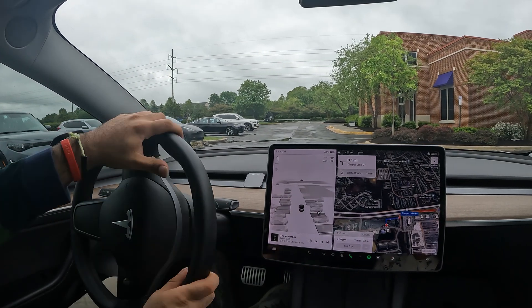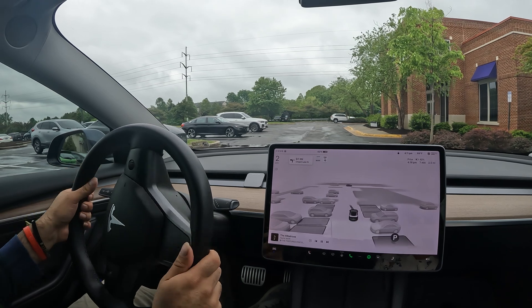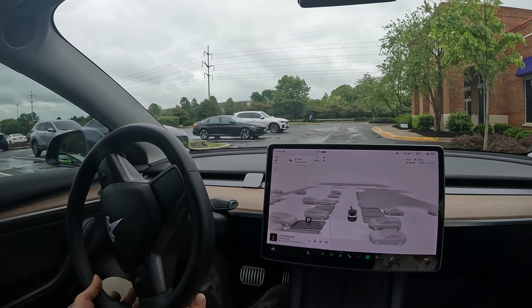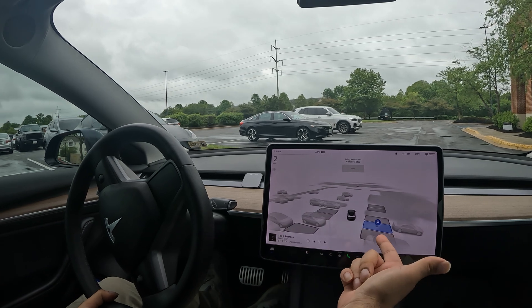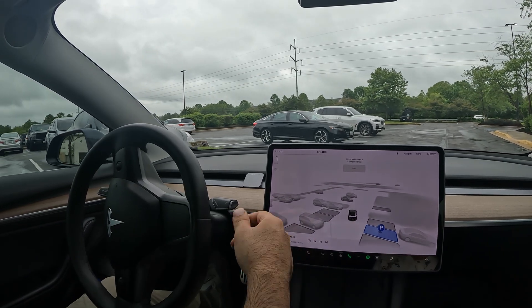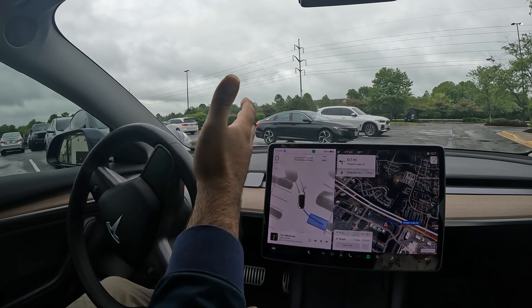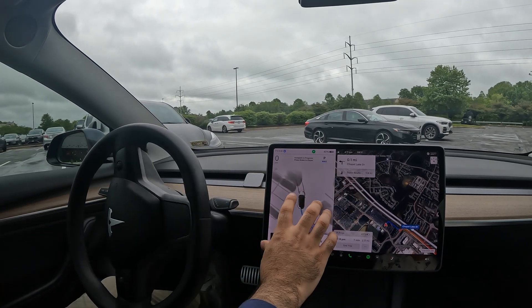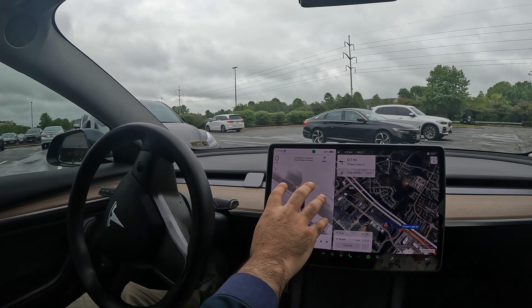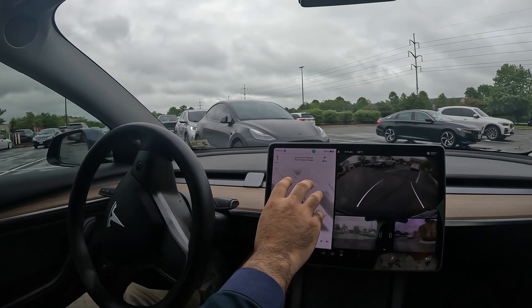Welcome to the channel. Check this out — we got a new updated park screen, which is really cool. All you got to do is select the spot that you want, bring the car to a complete stop, and instead of shifting into reverse, just press the button. Notice how it pulls up this nice computer-generated image of what's going on around you.